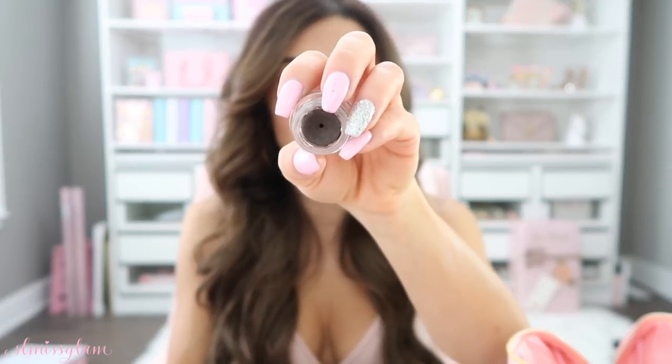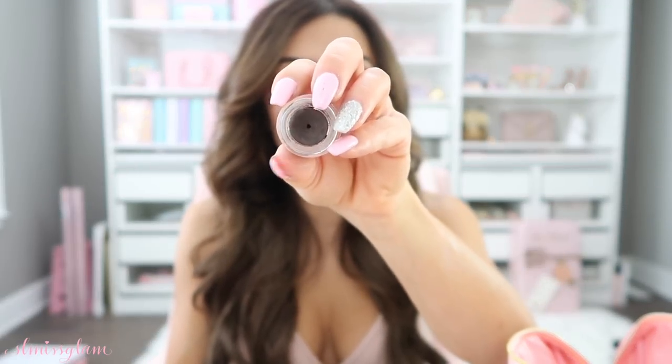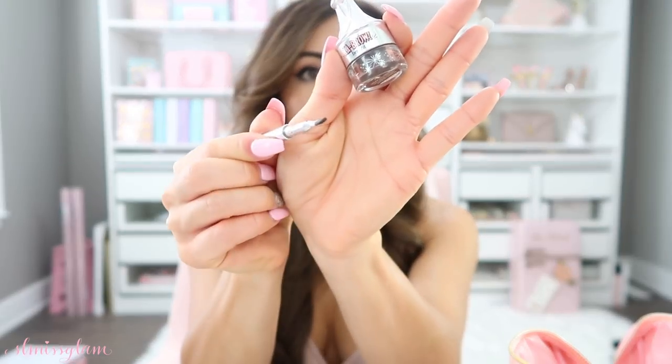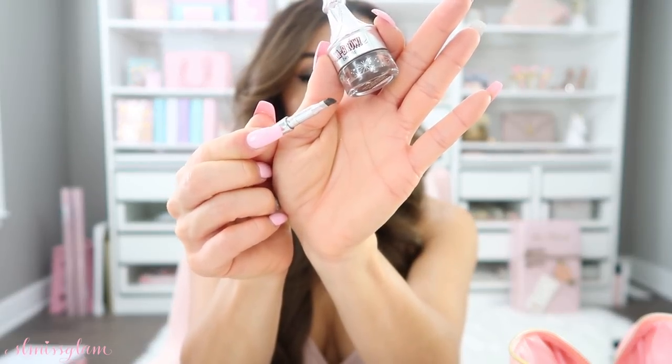For brows, I have the Ka-Brow by Benefit. This has been my go-to brow product for months — I think this is my third one I've purchased. They're amazing; I've got it in my brows right now. It fills them in really nicely and also comes with a little angled brush on the side, making it really easy to travel with — you just dip it in and apply.